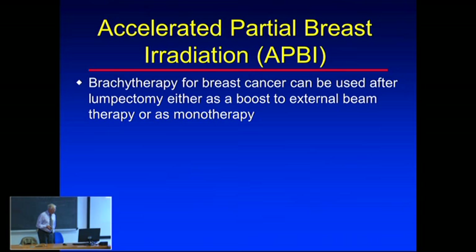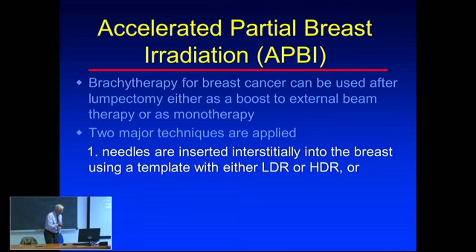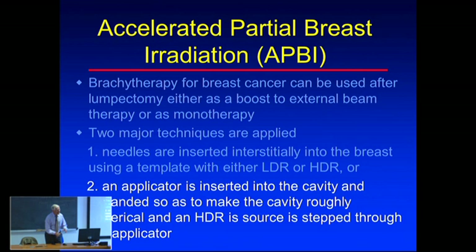Accelerated partial breast irradiation (APBI) is brachytherapy for breast cancer used after a lumpectomy. We've discovered that in the majority of breast cancer patients we don't need to irradiate the whole breast - just remove the tumor, leaving a cavity, and treat the walls of the cavity in case the surgeon left some cancer cells there. There are two major techniques: interstitial brachytherapy with needles, or a special applicator that makes the cavity roughly spherical, which is convenient for dosimetry since a source in the middle produces a roughly spherical dose distribution.